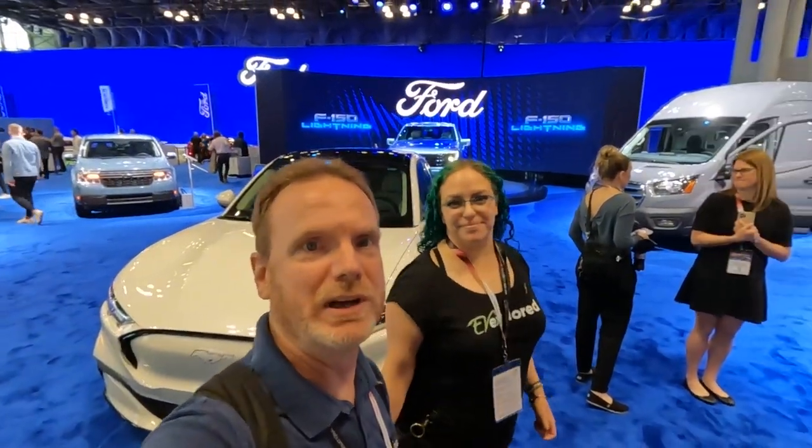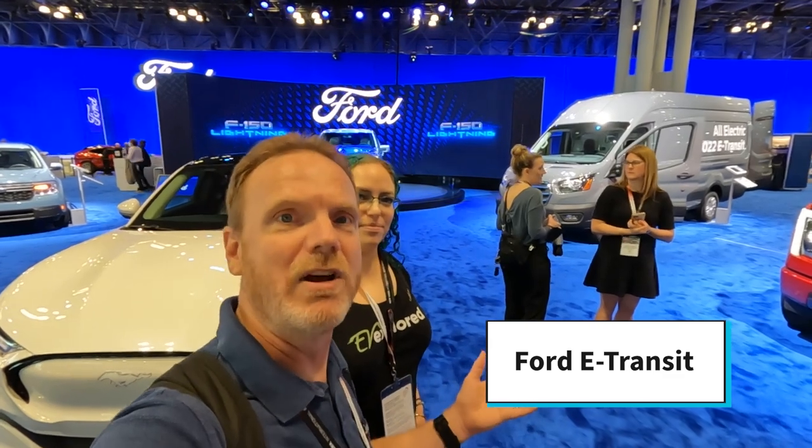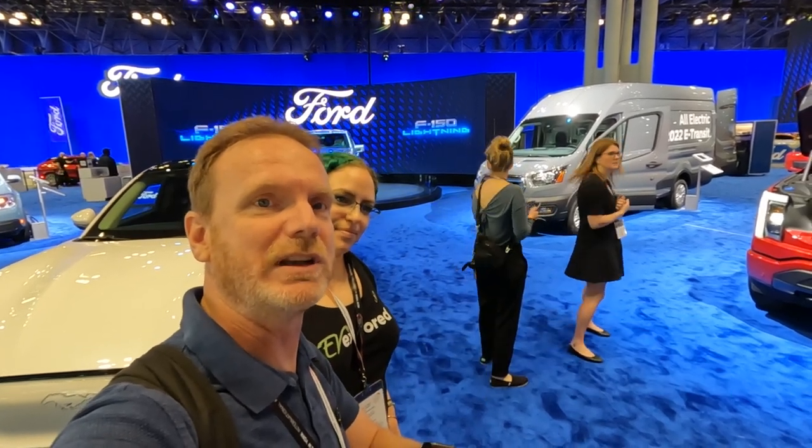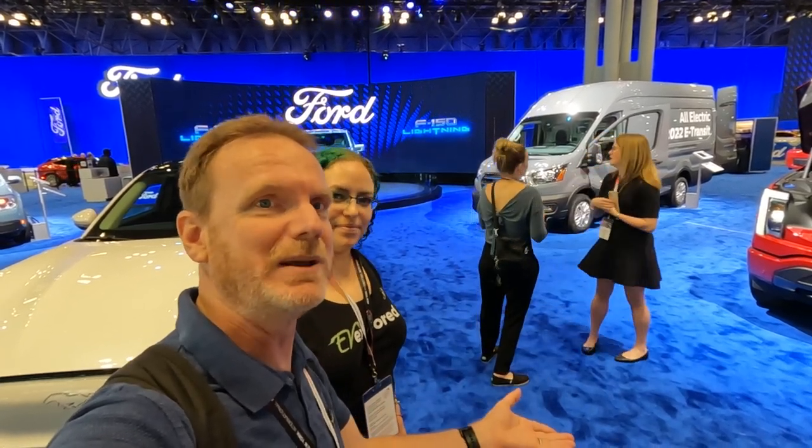We'll go over here to the E-Transit, which is a work van from Ford. It's all electric and very exciting. It's being made in the US, and there's also a factory in Europe making it for the European market.